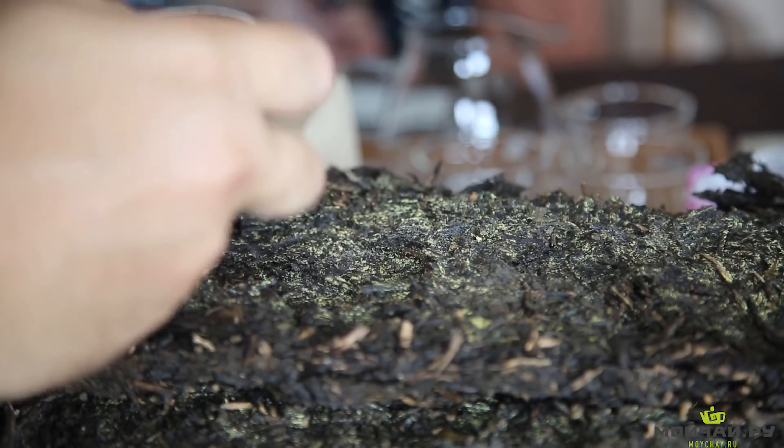Hello dear friends. We've come to a factory that makes Zhang Cha, or Tibetan tea. This is a brick of Hei Cha that some of you know about, because of its more popular variant, Hunan dark tea.